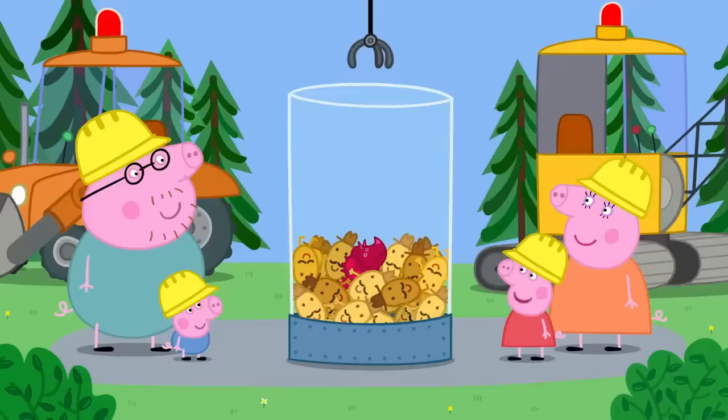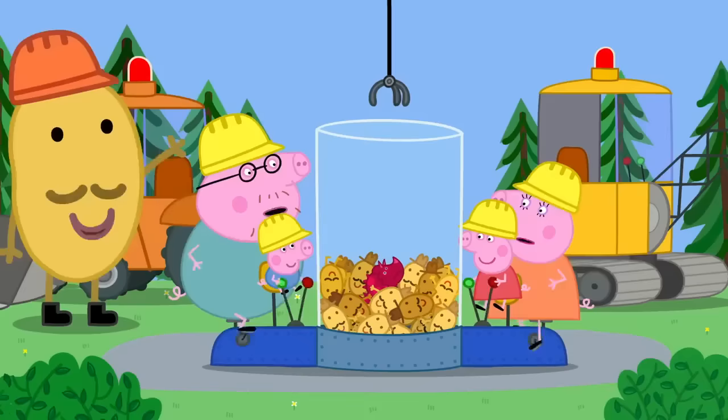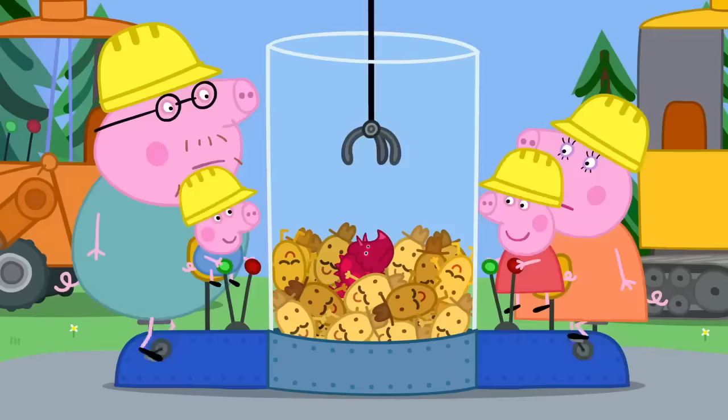This is the grabber machine. How do we play this one? Let's hope it's not pedal-powered. Mummy and Daddy Pig do the pedalling. Peppa and George use the grabber to win a lovely prize. There are Mr. Potato dolls or toy dinosaurs to be won. OK, George. Let's get a dinosaur.